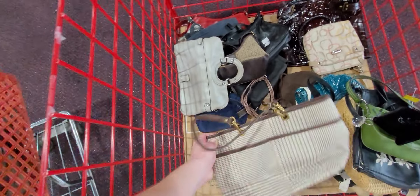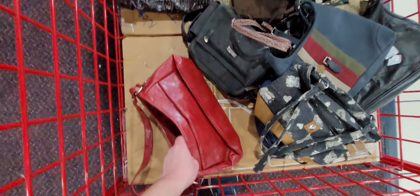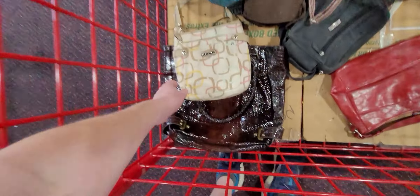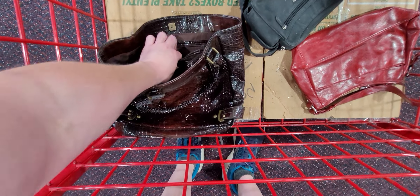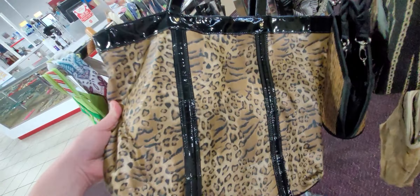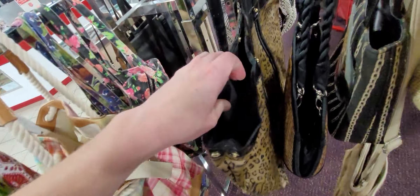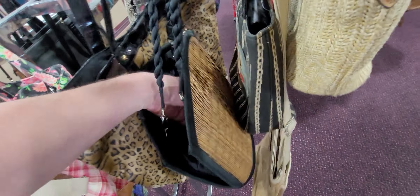There's a Ralph Lauren — it's a good-looking Ralph Lauren. This basket is not as deep with purses as what we normally dig through, but it's still pretty big. Not many in there — that's a Worthington. I love my tiger strap stuff, especially if it's real fur.